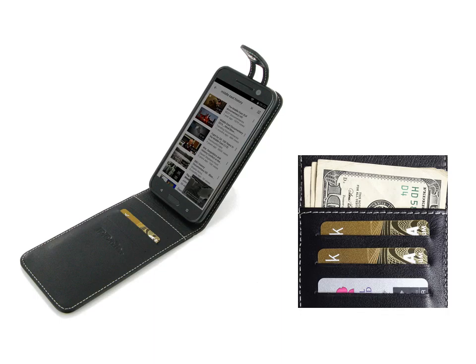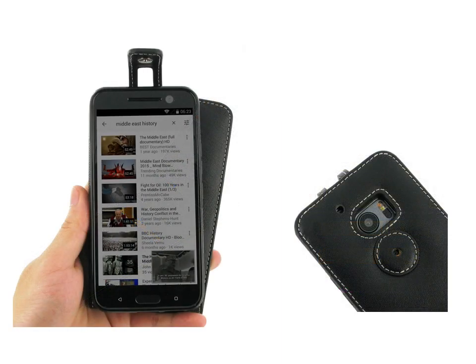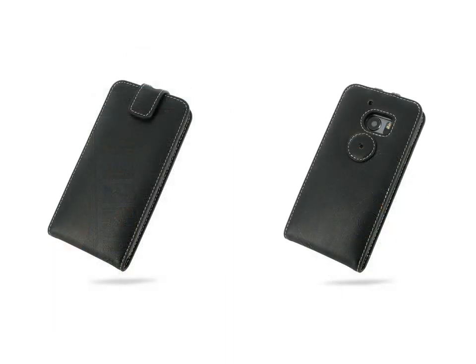It allows you to place the case anywhere, like in a bag or pocket. Beautiful stitching and premium, exclusively selected leather coming together create this extraordinary model, while adding luxury and full protection.